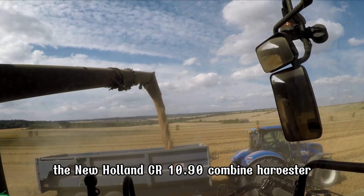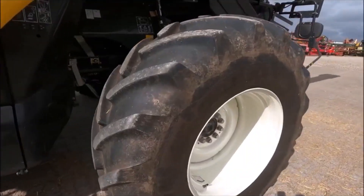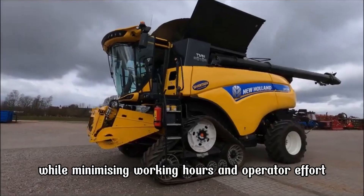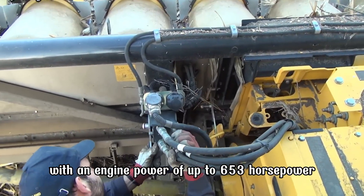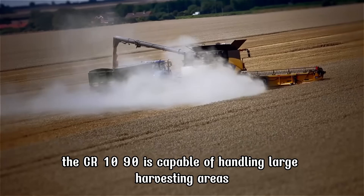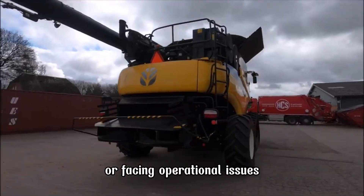The New Holland CR 10.90 Combine Harvester is one of the most advanced and powerful models from New Holland, designed to meet the needs of large-scale harvesting with high efficiency while minimizing working hours and operator effort. With an engine power of up to 653 horsepower, the CR 10.90 is capable of handling large harvesting areas without compromising on performance.